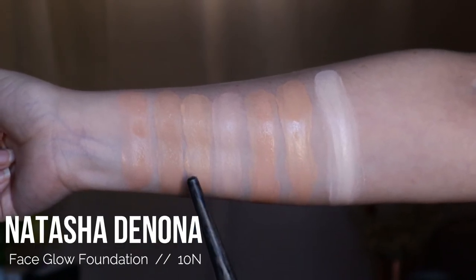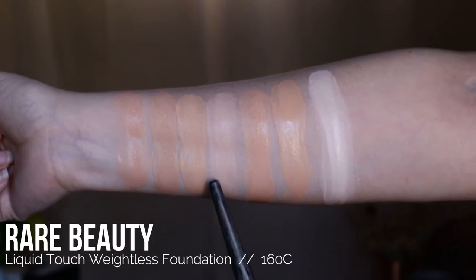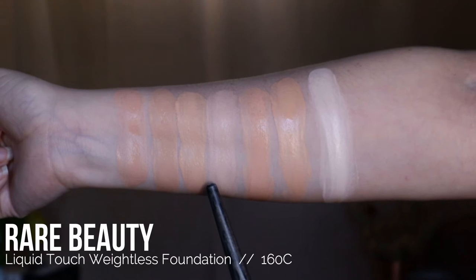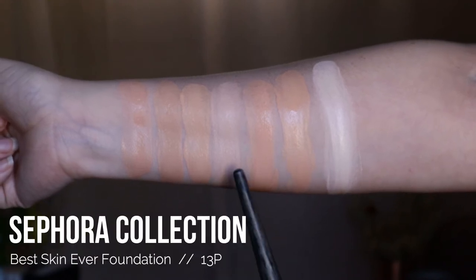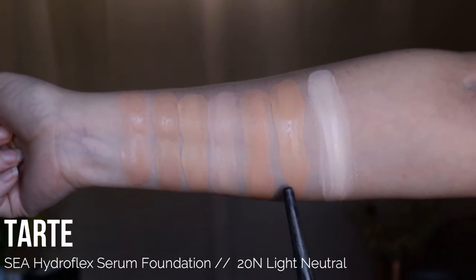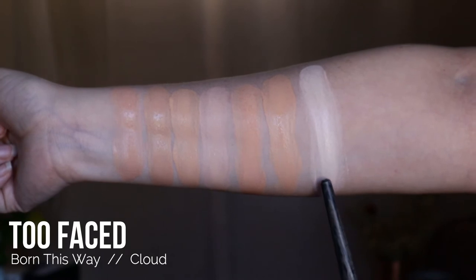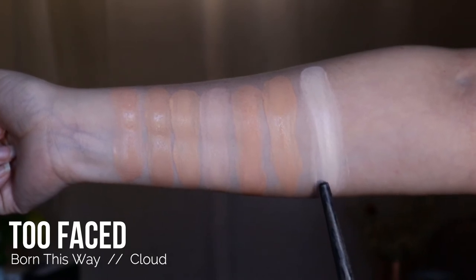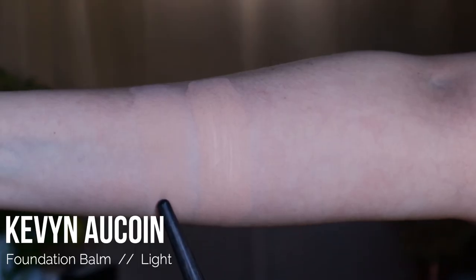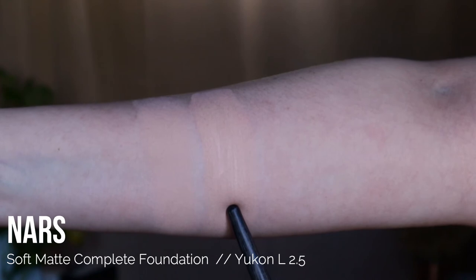Makeup Forever Ultra HD Foundation in the shade 2.50, Natasha Denona Face Glow Foundation in the shade 10N, Rare Beauty Liquid Touch Weightless Foundation in the shade 160C, Sephora Collection Best Skin Ever Foundation in the shade 13P, Tarte Hydroflex Foundation in the shade 20N, and Too Faced Born This Way Foundation in the shade Cloud. These are my full coverage foundations: Kevin Aucoin Foundation Balm in the shade Light, and the NARS Soft Matte Complete Foundation in the shade Yukon L2.5.